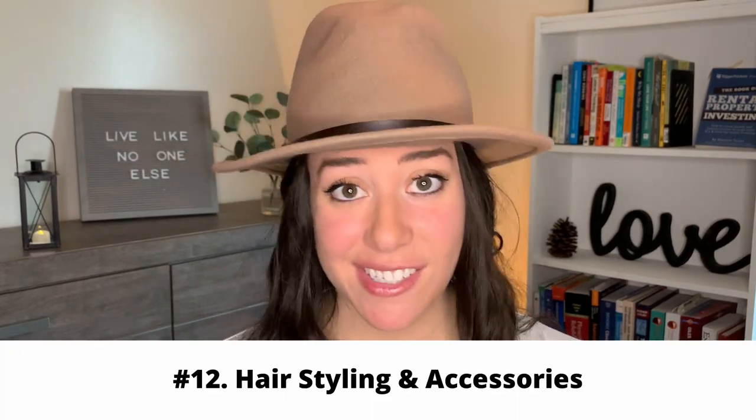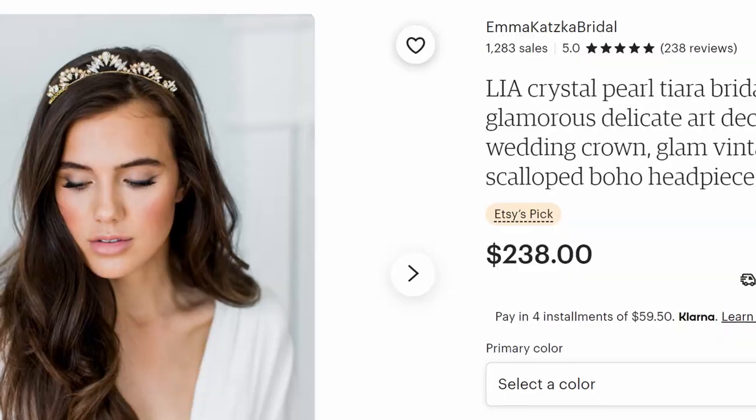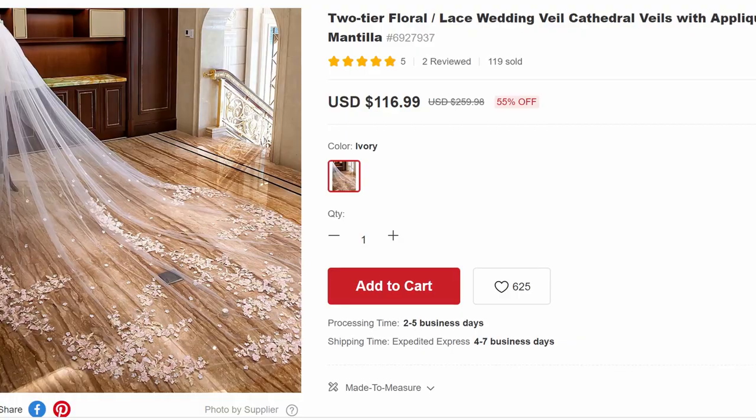The next budgeting item is the hair stylist. It's really important to watch out who you get it from and make sure you're aware of the costs around your trials. There are a lot of things that can make it more expensive — hair pieces, veils, your hair trials, and the stylist themselves. This can range a lot.